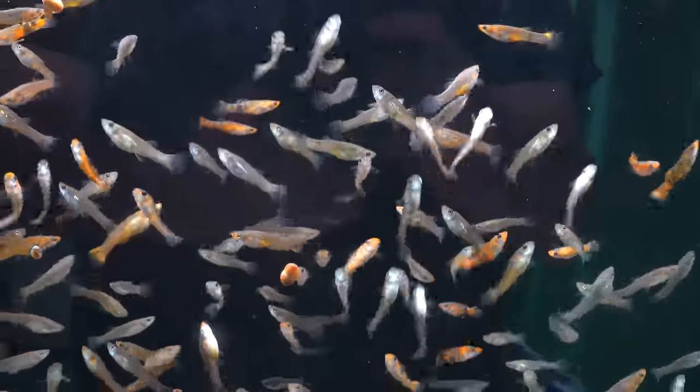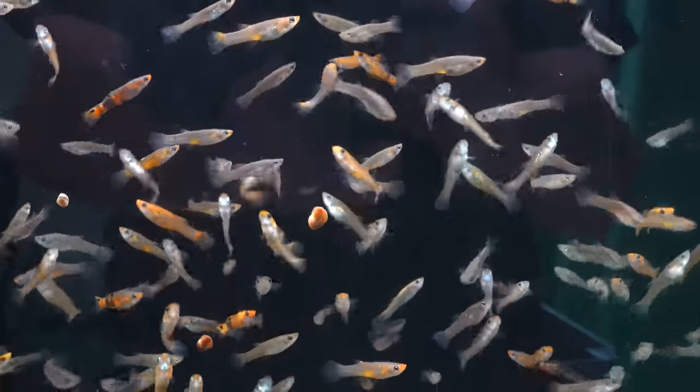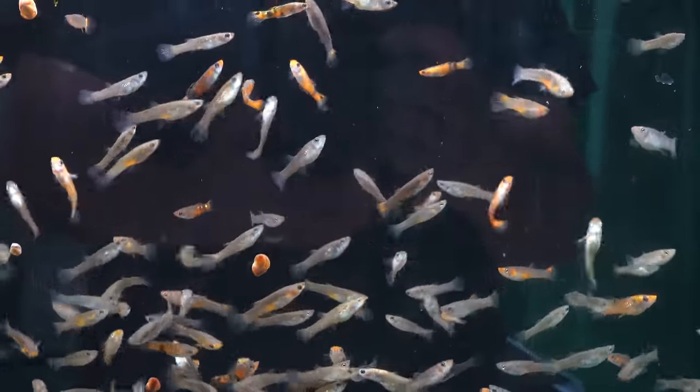We've run them through dewormers a couple times, and we examined them a couple days ago and saw no more signs of worms or anything. So I think they're ready to go.